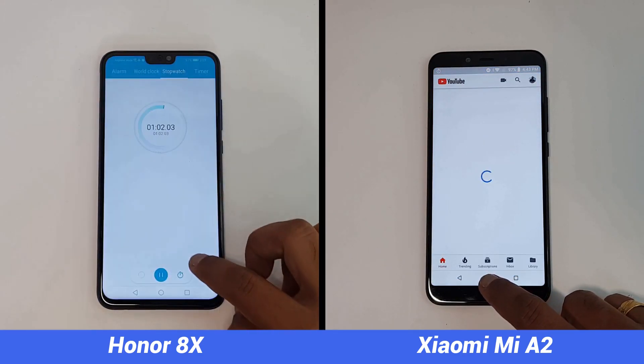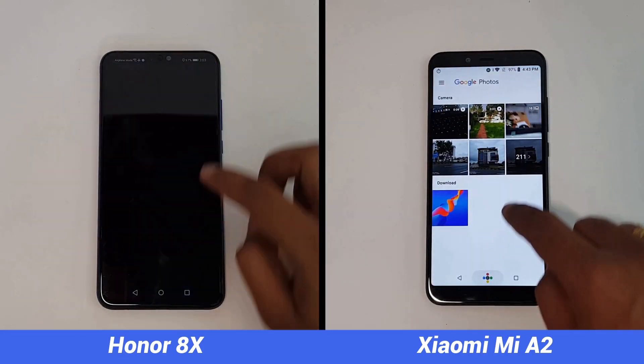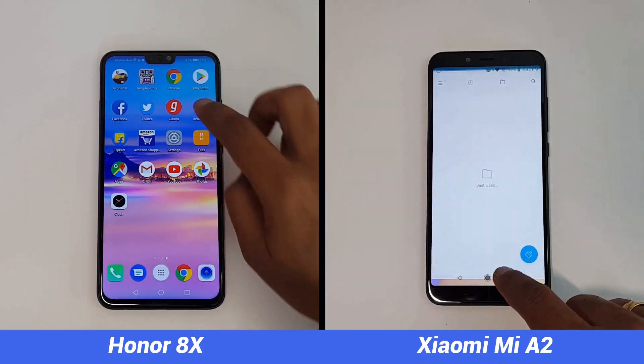You can see that in the first round the Honor 8X has completed it in just one minute and two seconds — that's pretty good performance from the Kirin 710. This is closely followed by the Mi A2 at one minute and six seconds, so there's a four-second difference between these two devices.